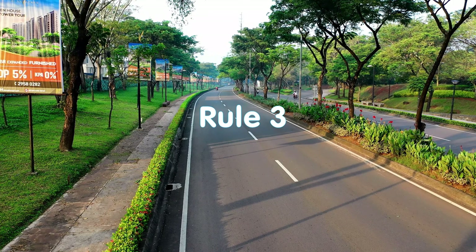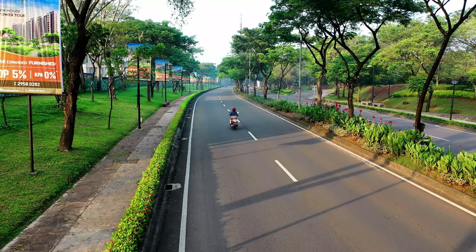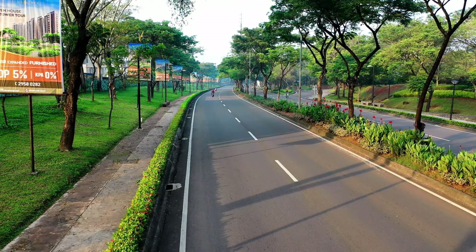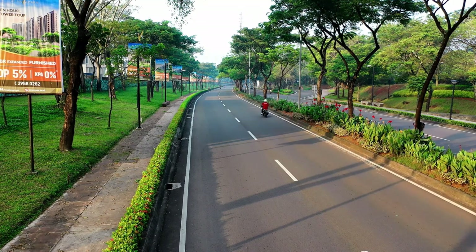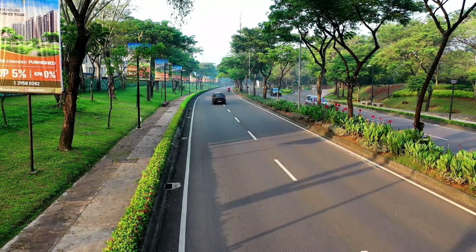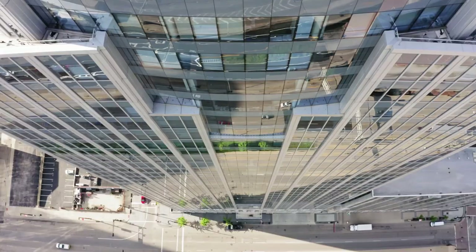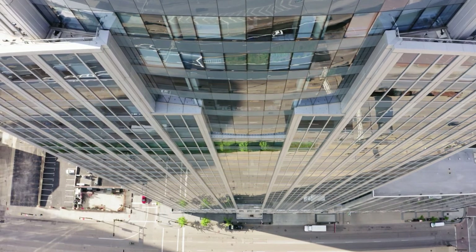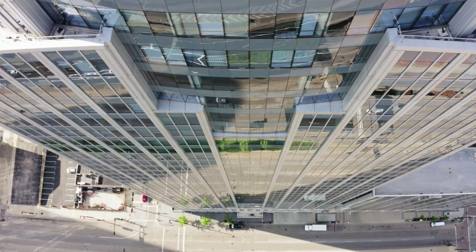Rule 3. Periodically change the posture and distance from the eyes to the text. I will only remind you of the need to maintain a straight line between the back of the head, neck and spine. Remember that long reading or writing at the same distance leads to spasm of the oculomotor muscle. The eyes lose the ability to refocus and therefore the ability to see clearly in the distance. The easiest way is to change your pose or move the text away from you when turning the page.